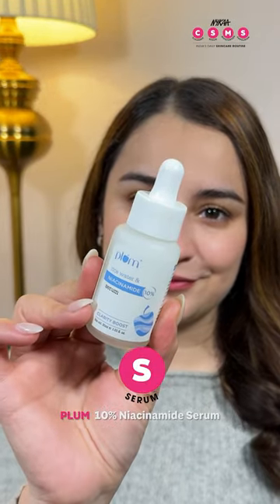Step No. 2 — Serum. Apply Plum's 10% Niacinamide Serum. It fades dark spots and strengthens your skin barrier.